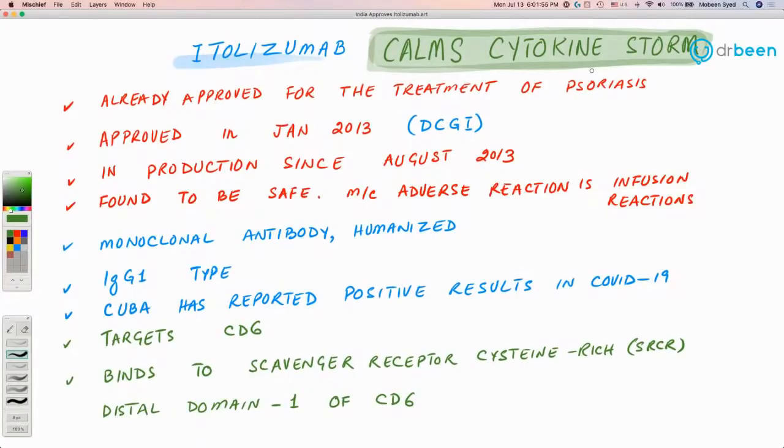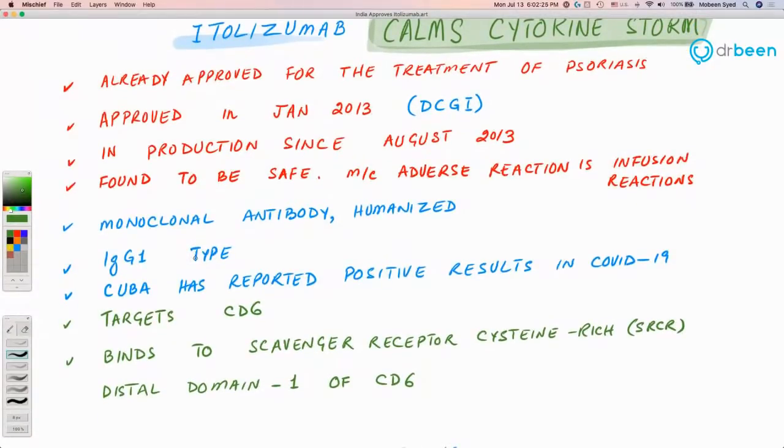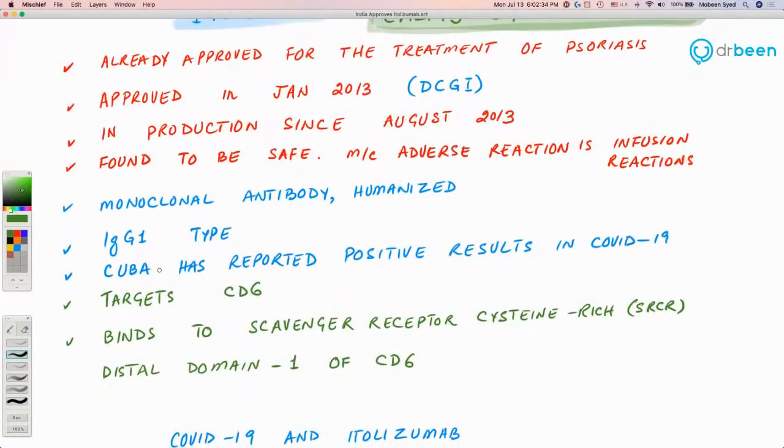The basic function of itolizumab is that it calms the cytokine storm — this is the approach towards COVID-19. The drug is already approved for psoriasis, approved in January 2013, and has been in production since August 2013. It is found to be safe; the most common adverse reaction is infusion reactions. It is a humanized monoclonal antibody of IgG1 type.